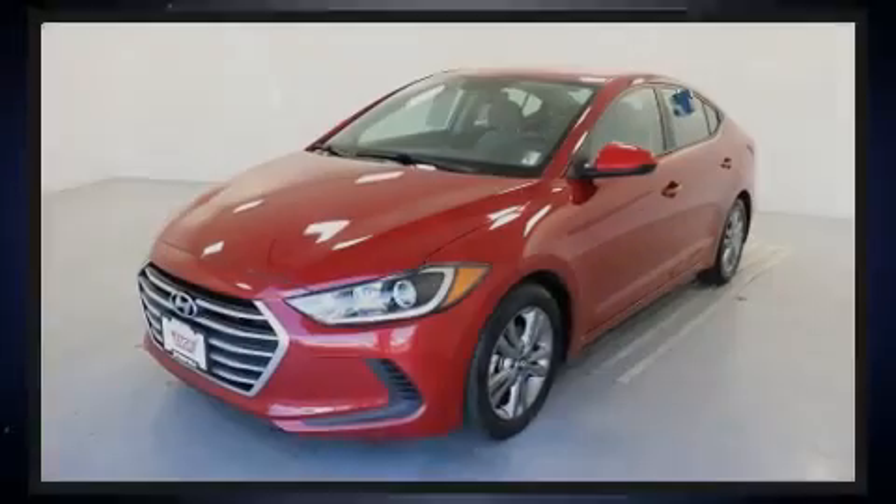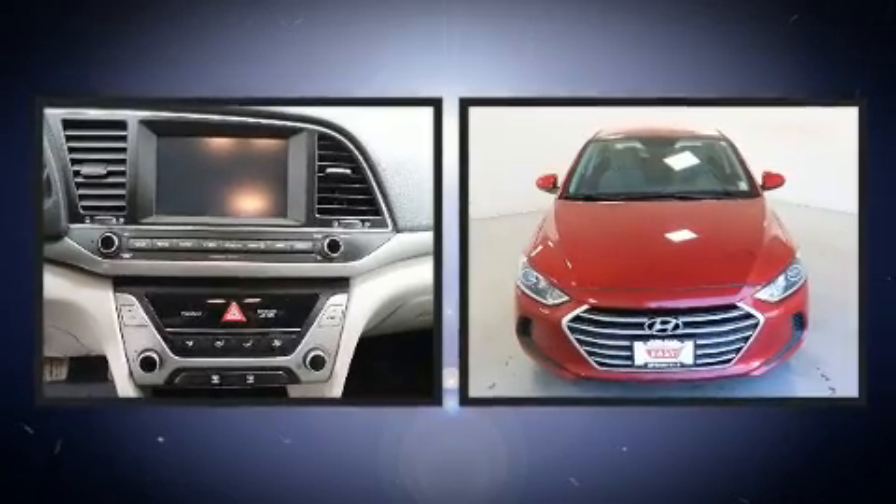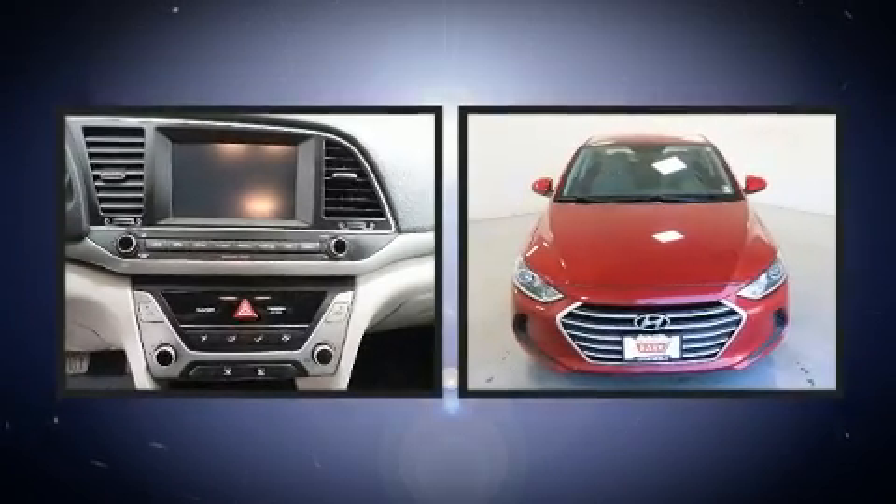Introducing the 2017 Hyundai Elantra. With less than 20,000 miles on the odometer, this four-door sedan prioritizes comfort, safety, and convenience.